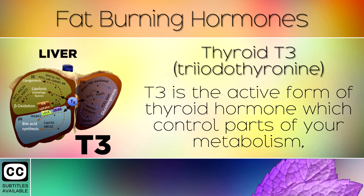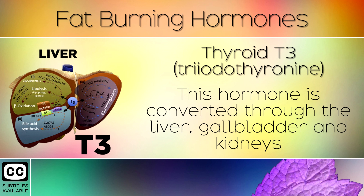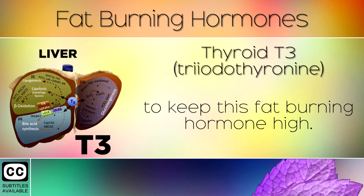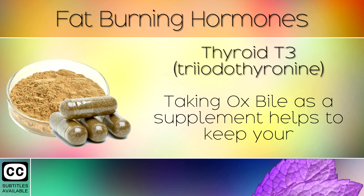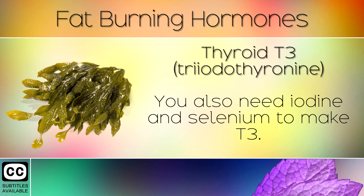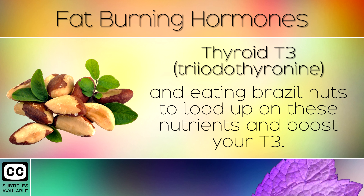2. Thyroid T3. T3 is the active form of thyroid hormone which controls parts of your metabolism, heart rate, digestive function and much more. This hormone is converted through the liver, gallbladder and kidneys, so keeping these organs healthy is important to keep this fat burning hormone high. Taking ox bile as a supplement helps to keep your liver and gallbladder healthy in order to make more T3. You also need iodine and selenium to make T3. We recommend taking sea kelp as a capsule supplement and eating brazil nuts to load up on these nutrients and boost your T3.